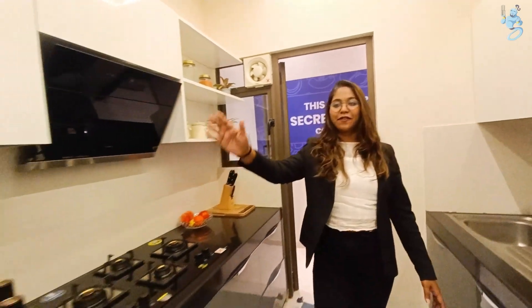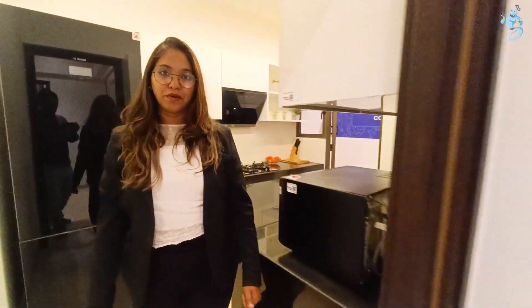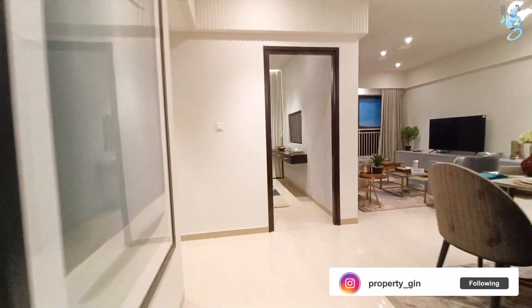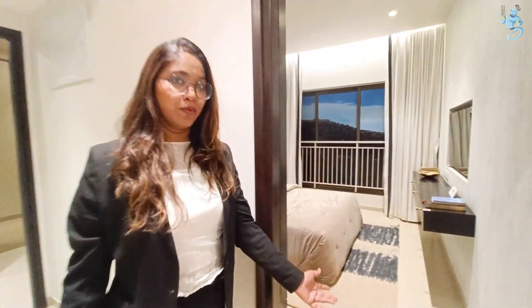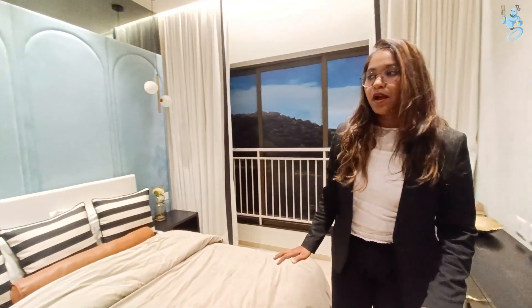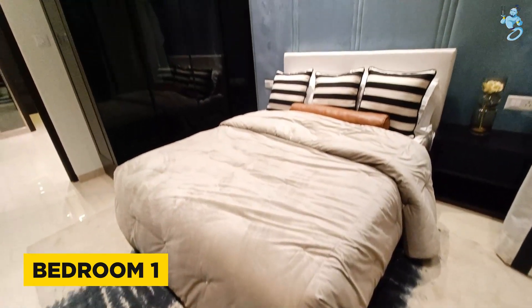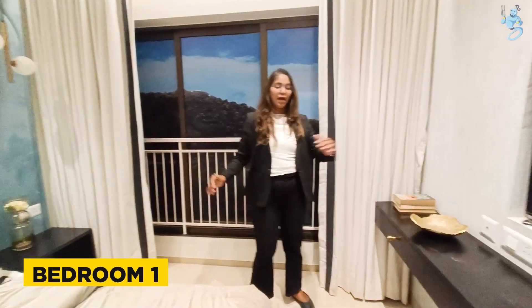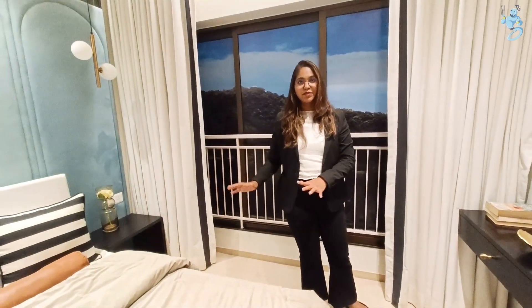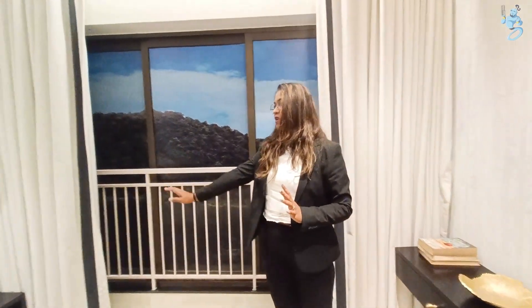Now let's start with our first bedroom. This is your first common bedroom. The bedroom is very good, there is zero wastage area. You can have a wardrobe space, a king size or queen size bed, a TV unit, a study table, and a dressing table.